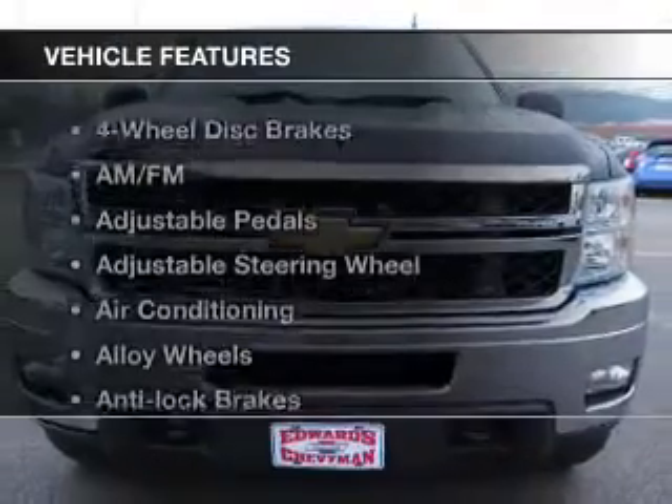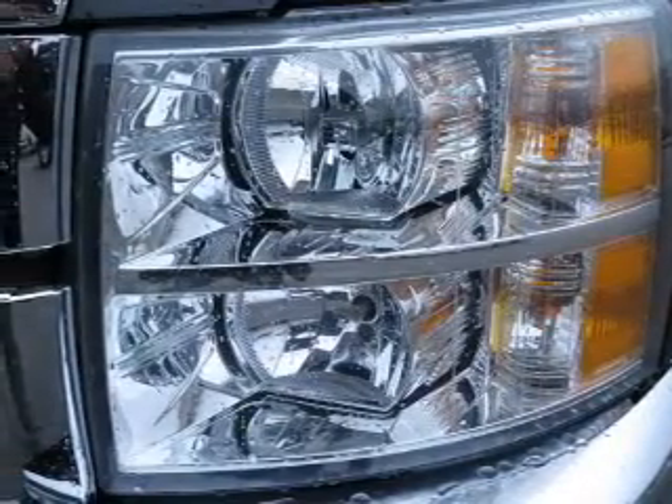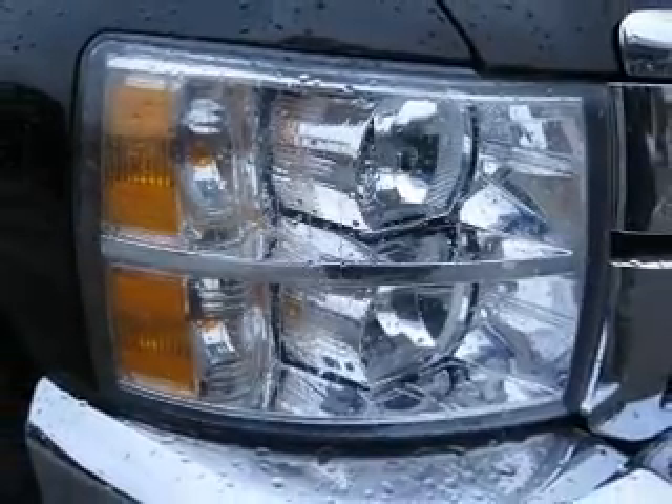And with these notable features, you won't want to miss out on the opportunity to own this amazing ride: keyless entry, leather seats, power windows, cruise control, AM FM stereo, power mirrors, and an alarm system. Call today to schedule a test drive.